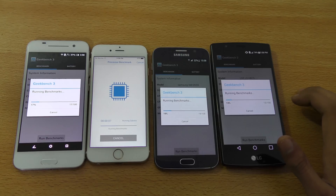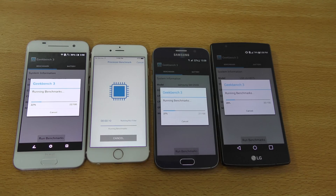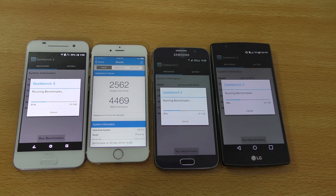I'm pretty sure the first phone to finish will be the iPhone 6s because it's really fast. And indeed we got a 4,469 multi-core score and a 2,562 single-core score. The other phones are still at 50%, so we'll be back when they're done.